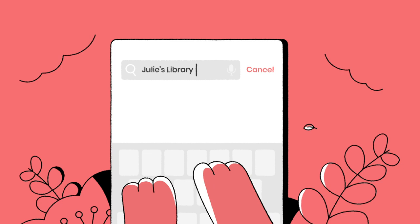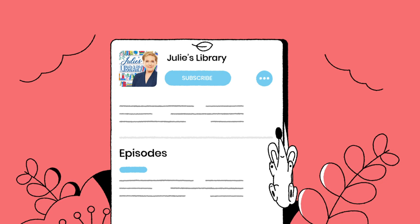When you find a show you love, be sure to subscribe, so the new episodes will always be waiting for you.